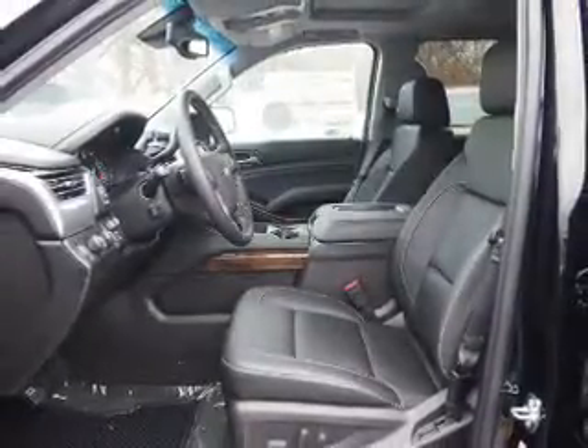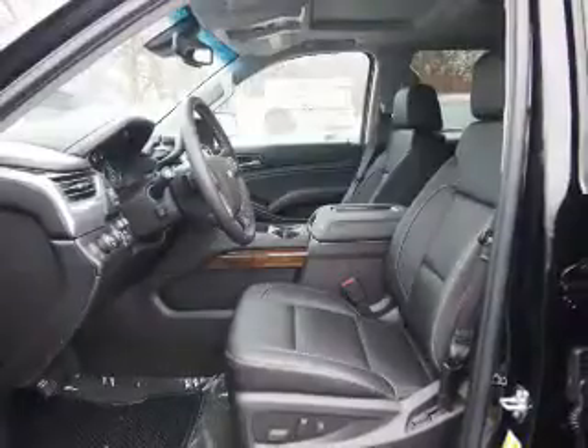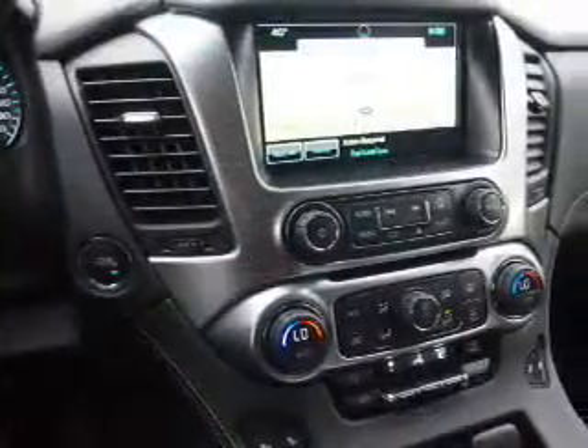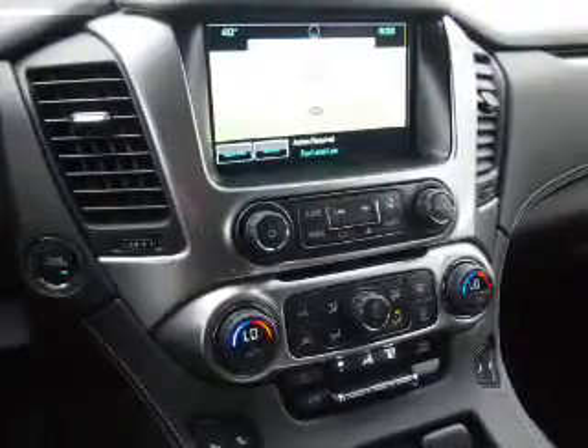Inside you'll find third-row seats, leather seats, heated seats, Bluetooth connectivity, digital radio, Sirius XM satellite radio, an auxiliary input, remote start, steering wheel controls.